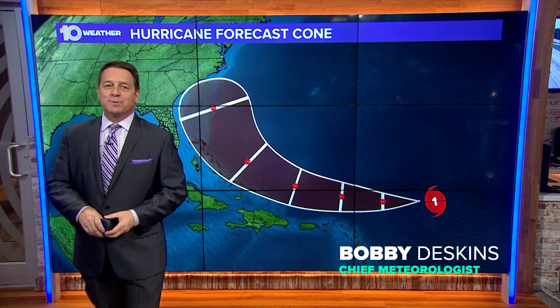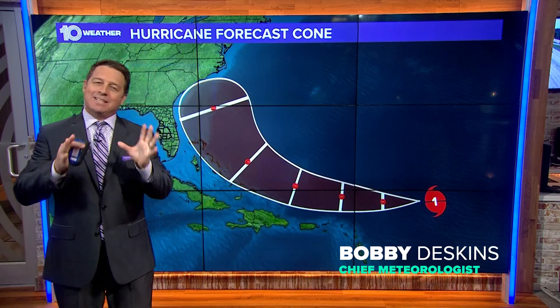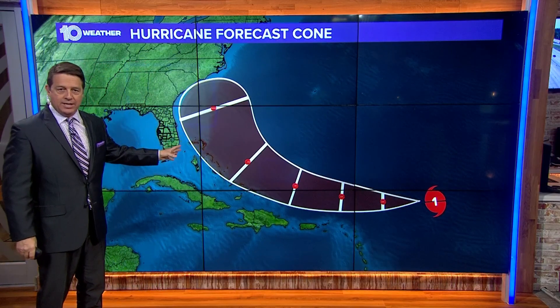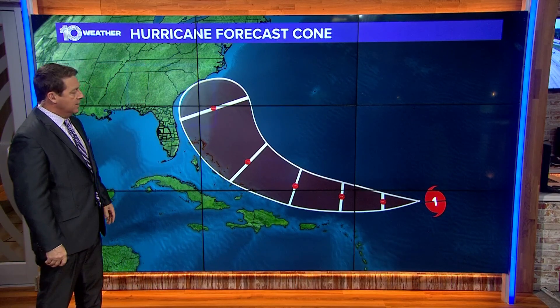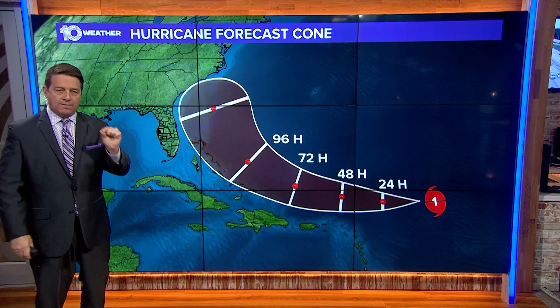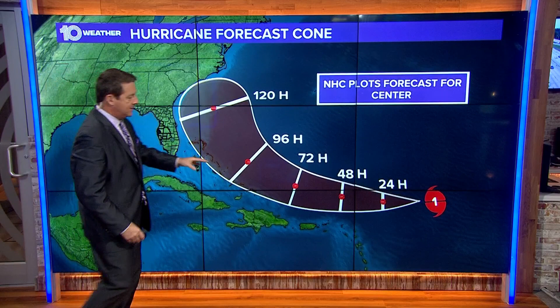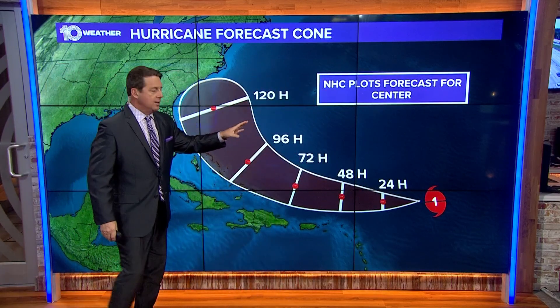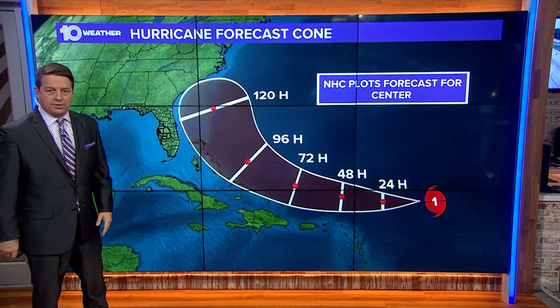I'm 10 Tampa Bay chief meteorologist Bobby Deskins. I want to give you a little bit deeper dive into those hurricane track cones that you see issued by the National Hurricane Center. What they do is they basically forecast where the center of the storm will be out in time — 24 hours out, 48, 72, three days, 96 hours, out to about five days, 120 hours.